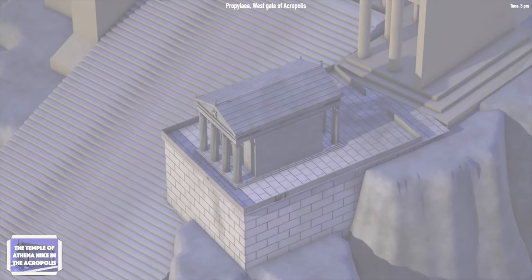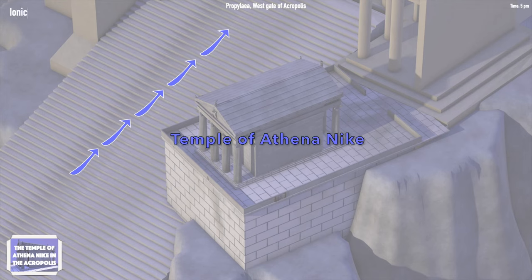As you are ascending the stairs to the Propylia, there is a small temple on your right. This temple is the Temple of Athena Nike, a small Ionic Temple made of pentelic marble.